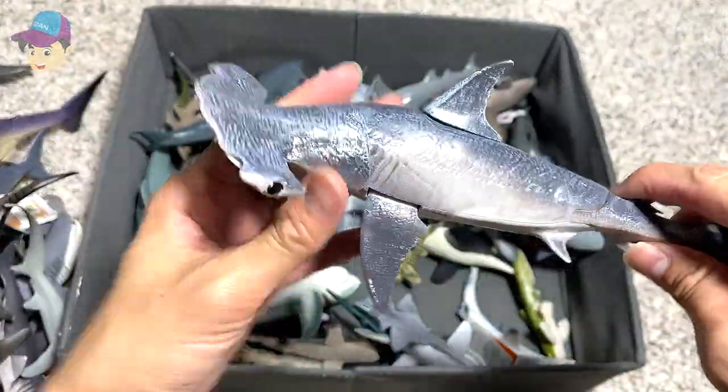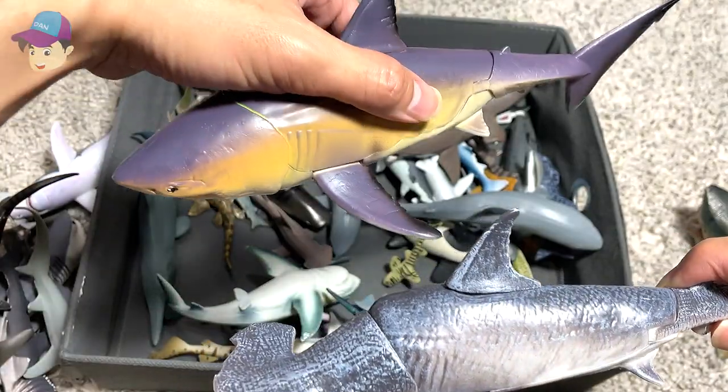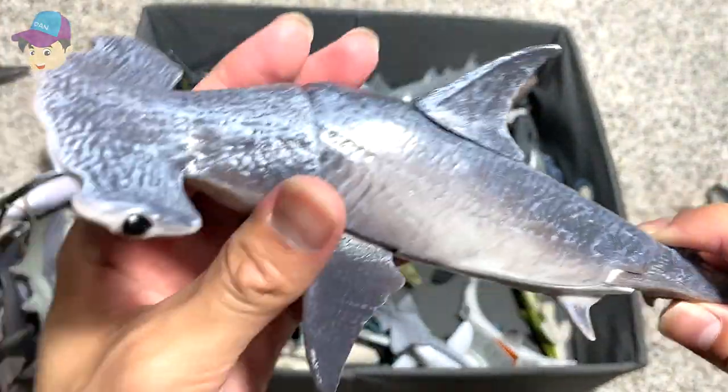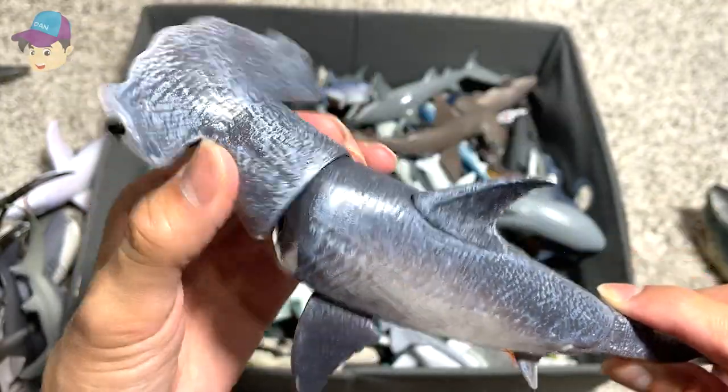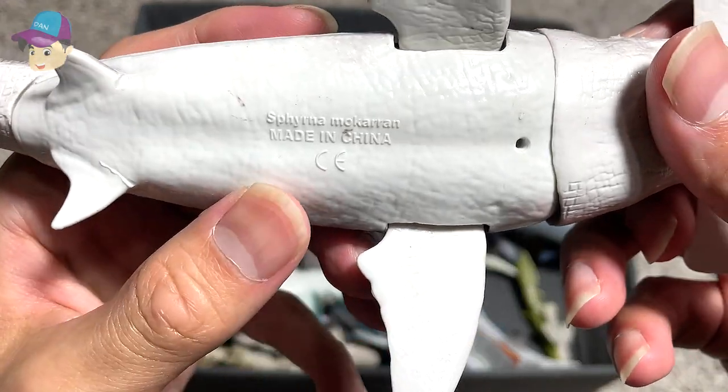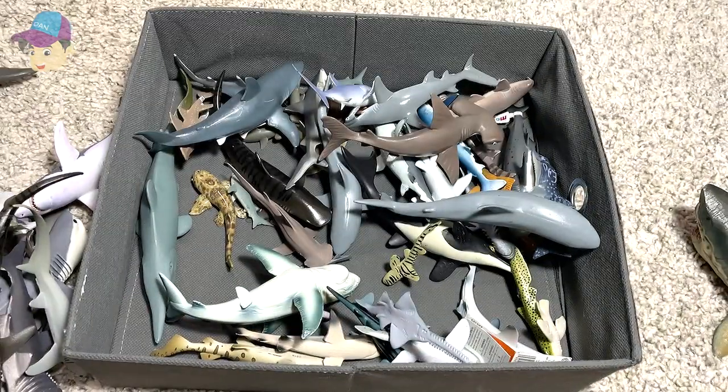Hammerhead shark — this was actually from the same set as this great white shark. A beautiful one with a moveable jaw. It doesn't come with any brand, but it has the scientific name written right below, which is really cool.